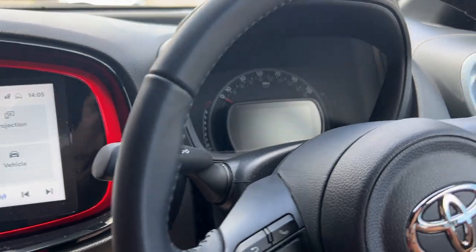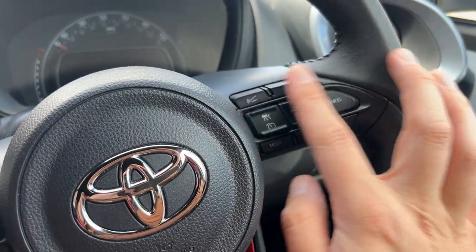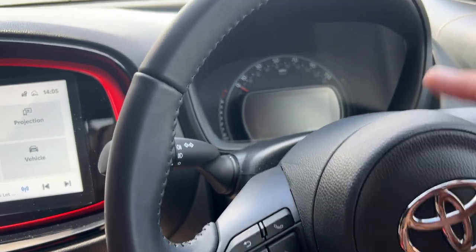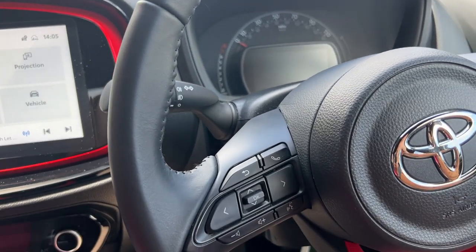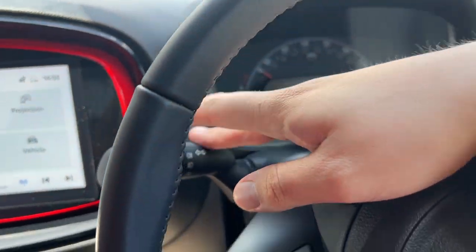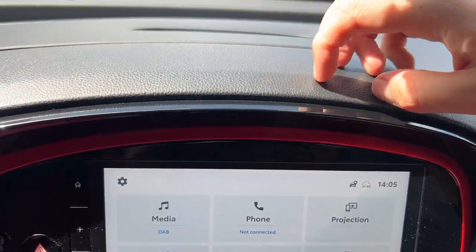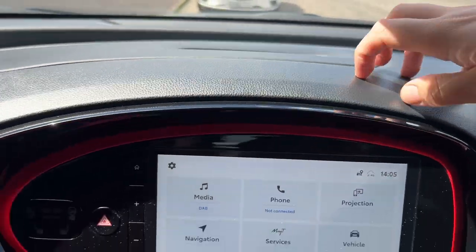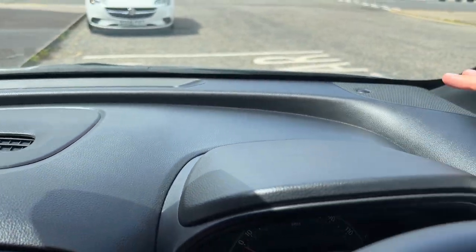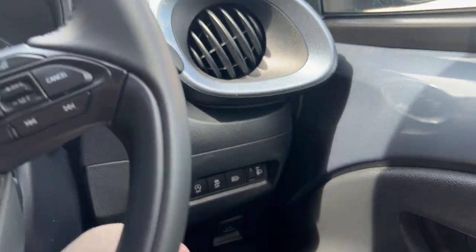The steering wheel has a nice feel, with similar buttons to what we've seen on the Yaris Cross — your adaptive cruise control, and then on the left-hand side buttons to control the little screen and your volume. Physical buttons for wiper blades and your indicator on the left. Material quality — it's a little bit cheap, but this is the cheapest Aygo. It's not terrible, maybe not the best fit and finish, but not terrible considering the price point and all the technology you're getting.